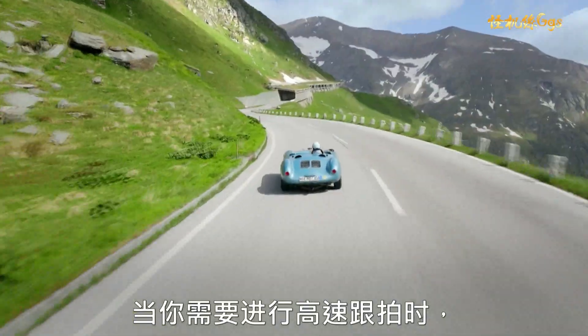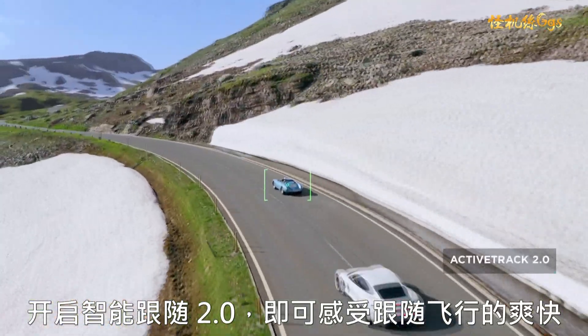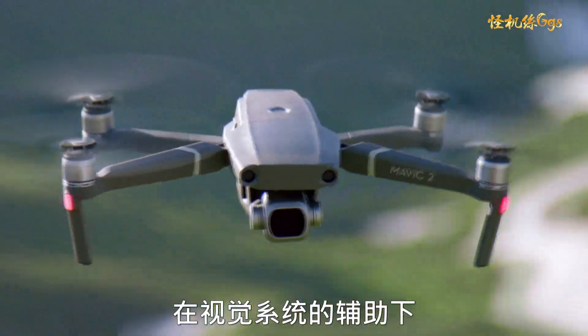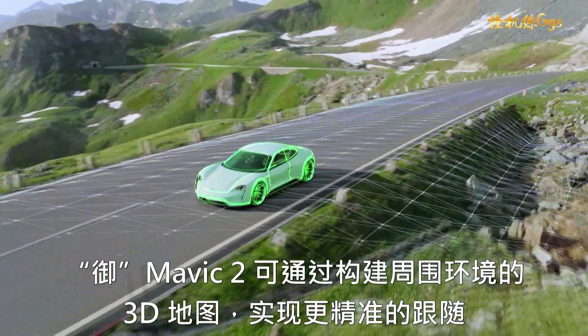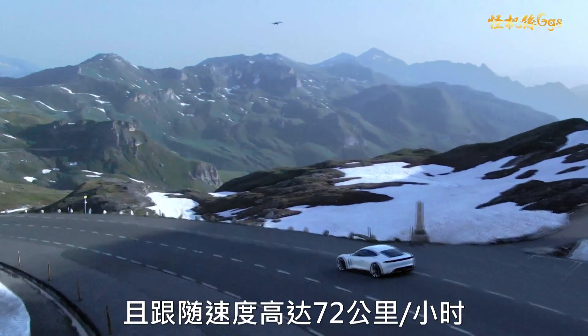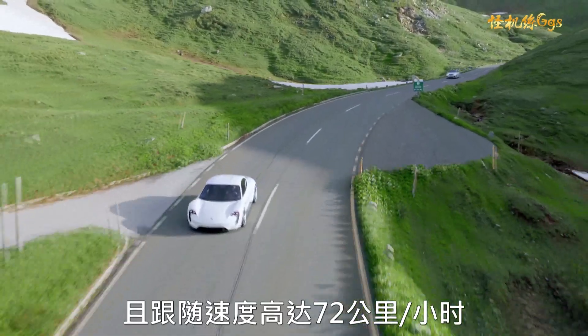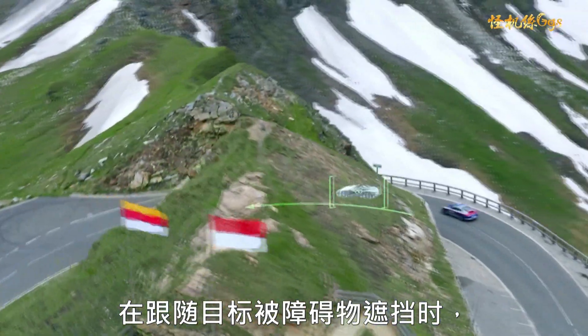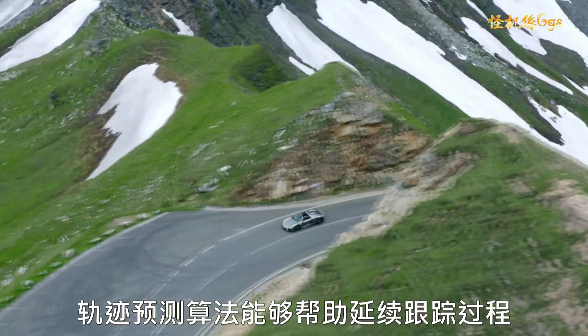When you have a need for tracking at high speeds, stay fully immersed in the action with ActiveTrack 2.0. Aided by its vision systems, Mavic 2 maps a 3D view of the environment for greater accuracy and tracking up to 72 kilometers per hour. Trajectory prediction algorithms also help to maintain course when your subject is blocked by an obstruction.